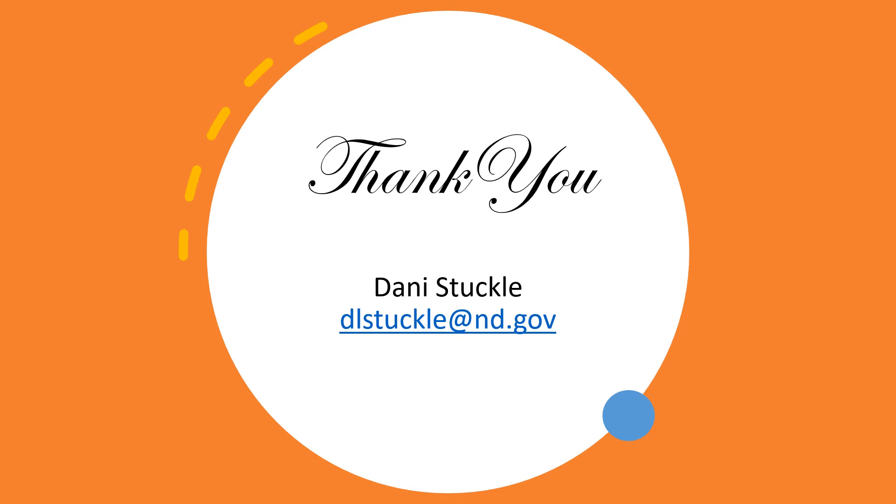Thank you for watching this video about how to bring National History Day in North Dakota to your classroom. I am the state coordinator for National History Day in North Dakota, and I can be reached at dlstuckel@nd.gov or 701-328-2794. I'm happy to answer questions that students, parents, or teachers might have about how to do History Day at their local level. Thank you.